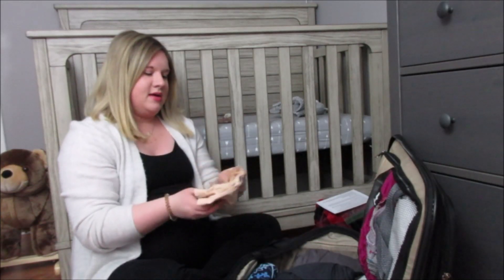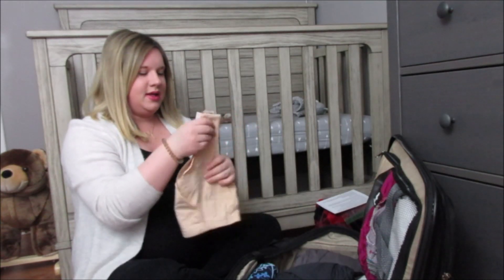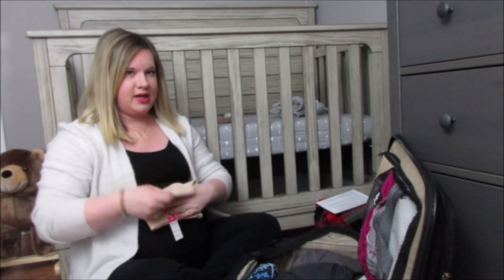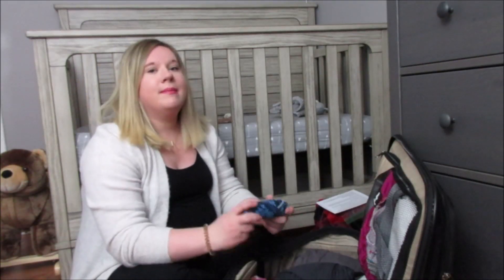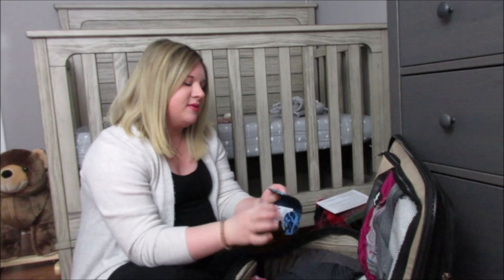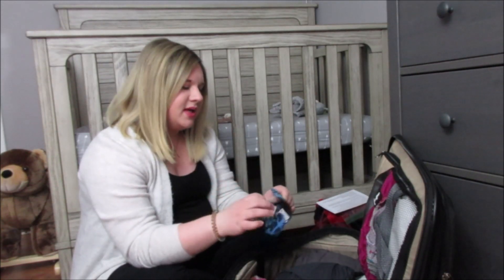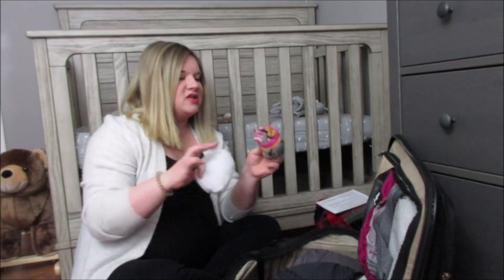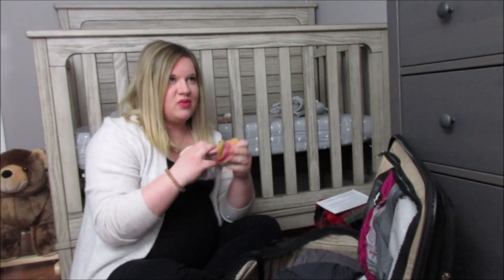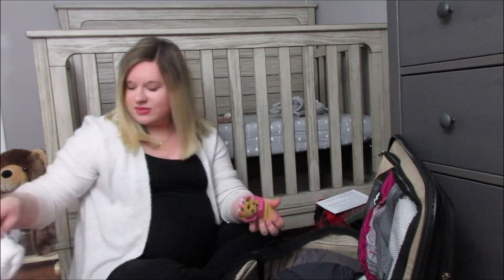I also have a sleep nursing bra, and then whatever nursing bra I end up going to the hospital in I'll be wearing that. My glasses case with some pre-moistened lens wipes. I brought headphones just in case. I have two pairs of fuzzy socks with grips because I don't like hospital socks — I'd rather wear my own, and both of these have grips on the bottom.